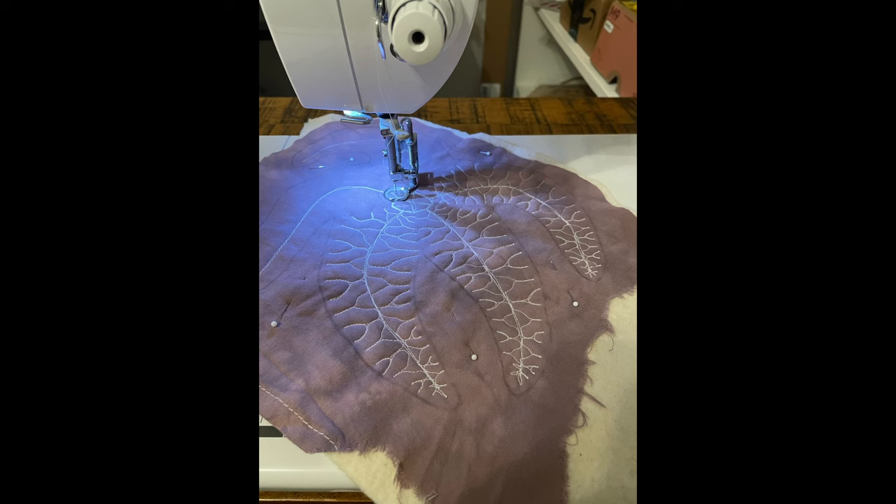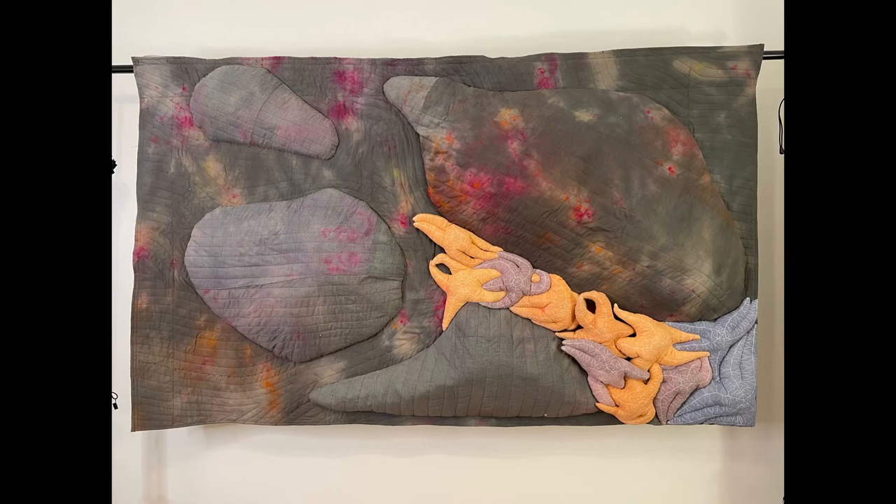I'd like to thank you for staying to the end of this video. If you liked it, you can like and subscribe. Per our usual tradition, I've composed a piece of music just for the occasion, and here are some final images of where we're at so far with this quilt.